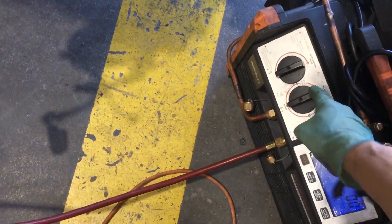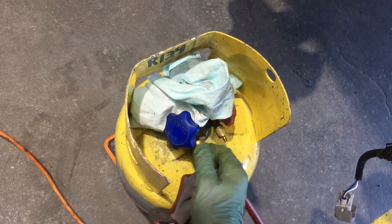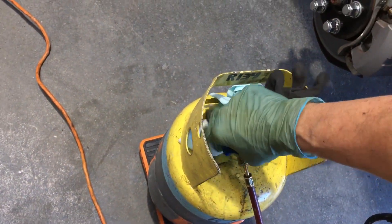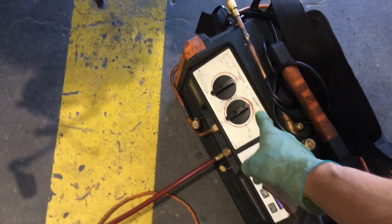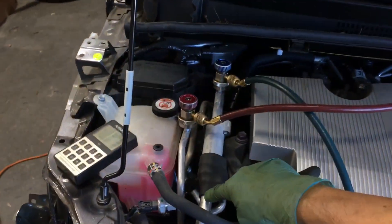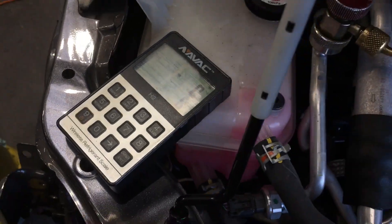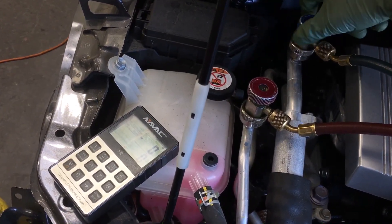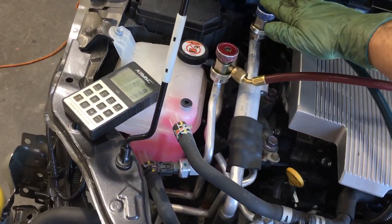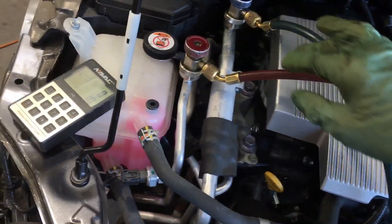All right, so we're open. And we are... we're open. We're ready to go. I am open on the recovery line there. I'm only going to do the vapor line because I don't want to suck liquid out of the system that contains a lot of oil. So I am now just removing refrigerant from the vapor line only. And as you can see, it already went up 5 grams, 10 grams. Our pressure is dropping because I'm pulling out refrigerant right now.